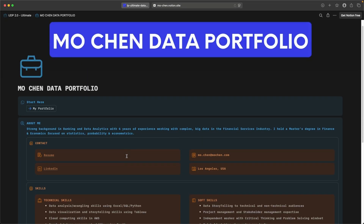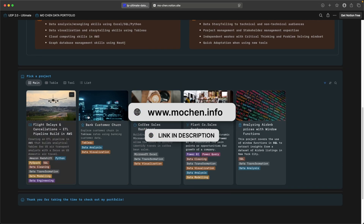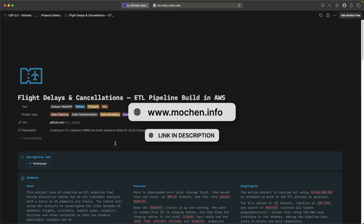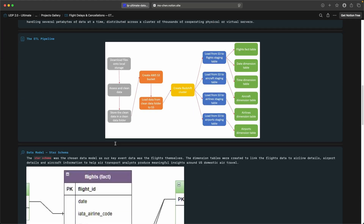And just quickly, let me show you my portfolio in case you want something that is, I dare say, next level. This is it — the ultimate data portfolio, and you can get it on my website at mochan.info in case you want to have the best data portfolio out there and support the channel and everything I do.